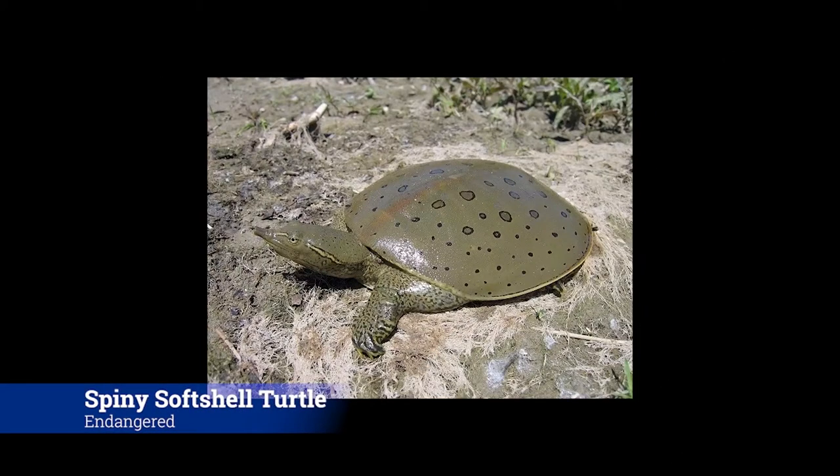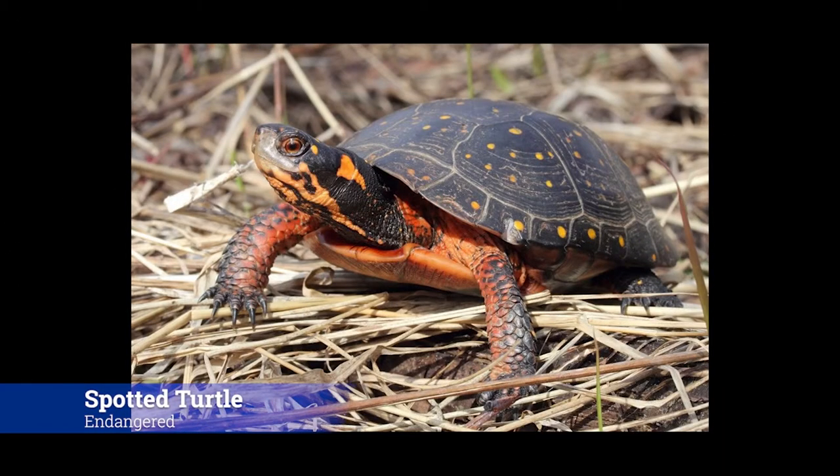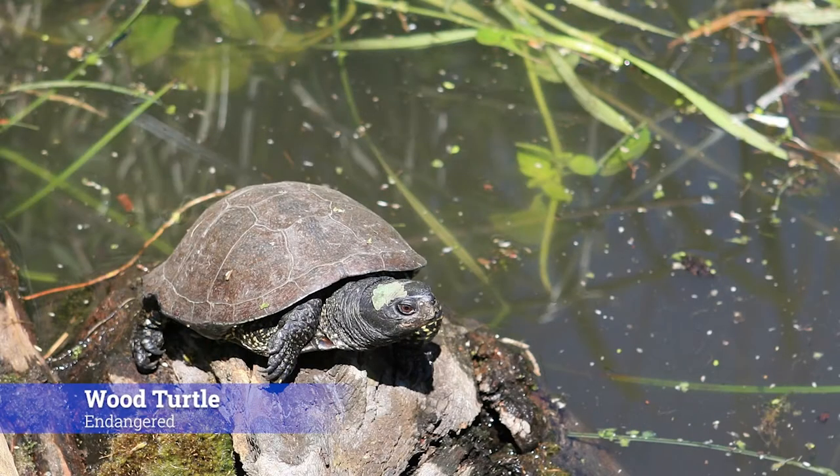The spiny softshell turtle is the only soft-shell turtle of its kind in Ontario and is listed as endangered. The spotted turtle is also listed as endangered and is known for its bright yellow spots on its shell. The wood turtle is the only species of turtle not found in Niagara. It is listed as endangered, as unfortunately many people tend to take them out of their natural habitat and raise them as pets.